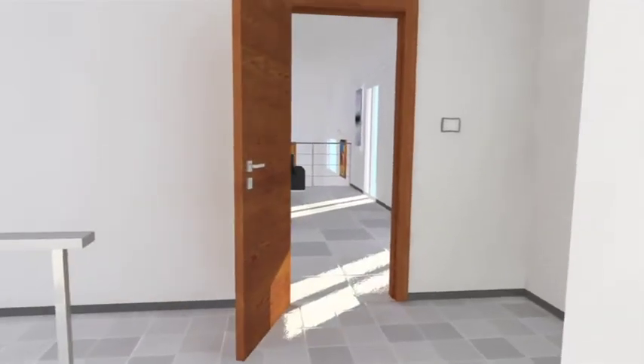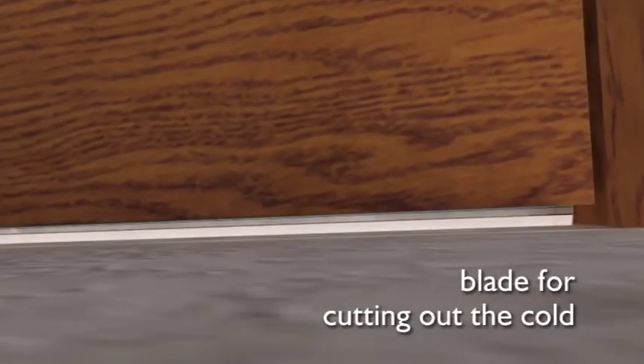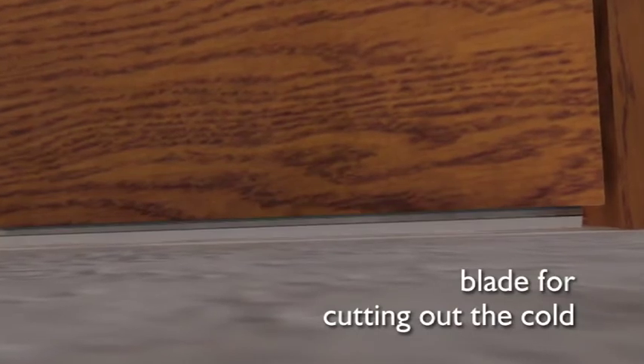An accessory for doing away with drafts: the underdoor blade that cuts out the cold, a detail that makes life more comfortable.